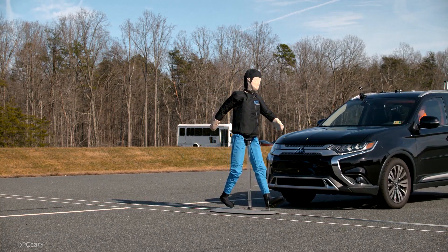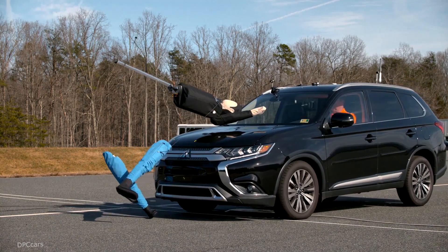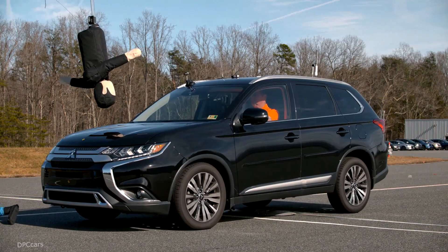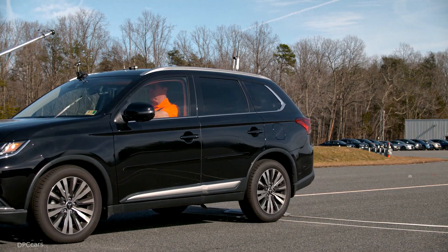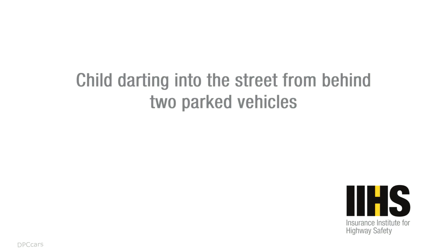We selected these test scenarios because they're common in the real world. The adult crossing from the right side of the road is the most common scenario we see in the real world. The child darting out from behind two parked vehicles is the most challenging for the test vehicle, and the adult walking along the edge of the road results in a significant number of real-world fatalities.